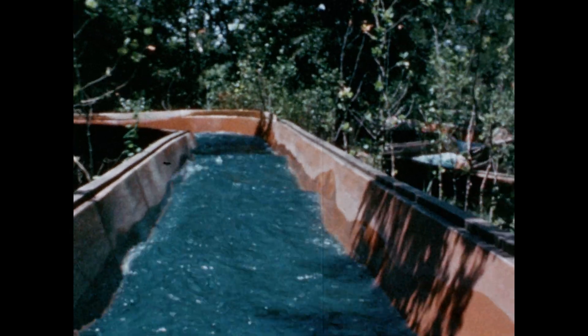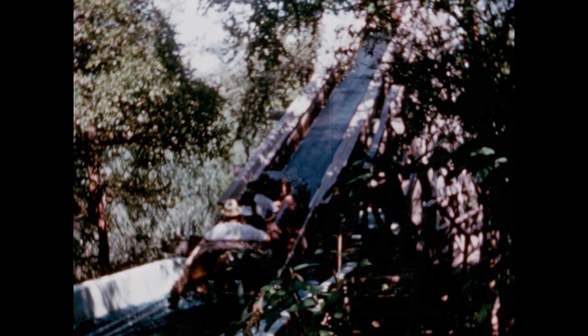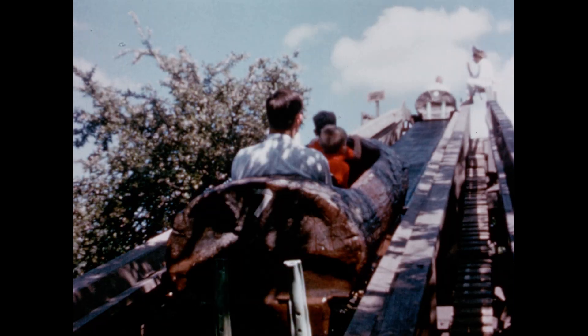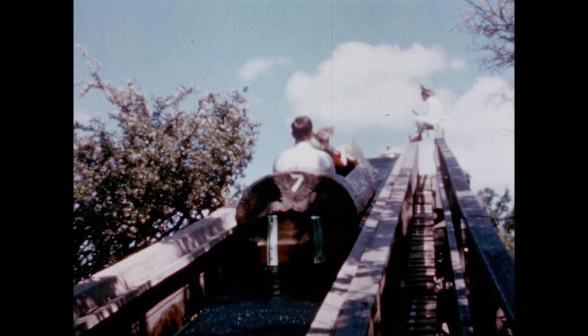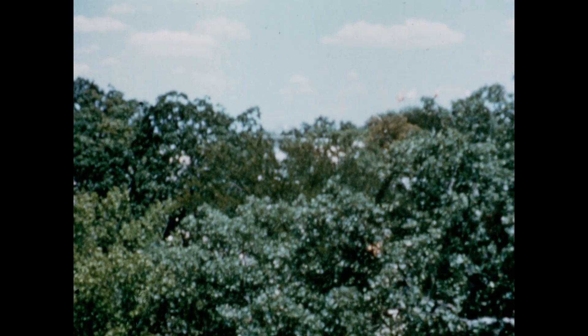Guests ride in realistic fiberglass logs, propelled only by water, rushing through the flume. To climax the ride, guests make a rapid, splashing 45-degree dive down a 44-foot-high flume. Six Flags over Texas is a big family fun land where there's enjoyment unlimited for all. Over two million guests proved it last year.